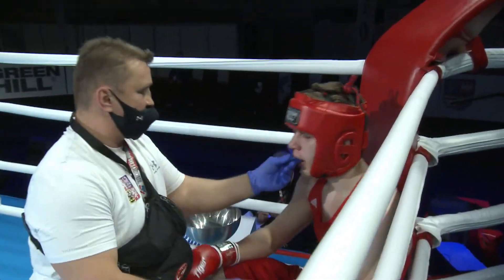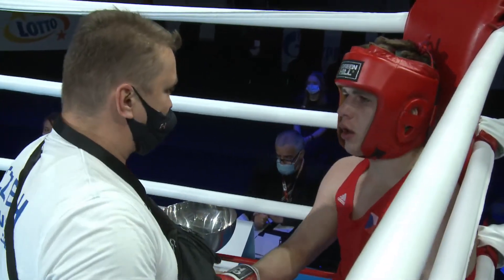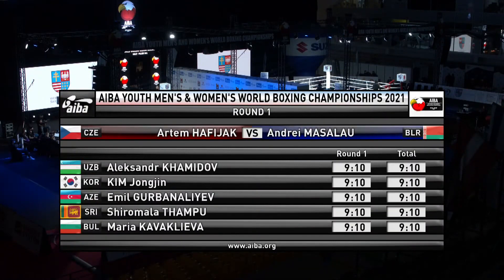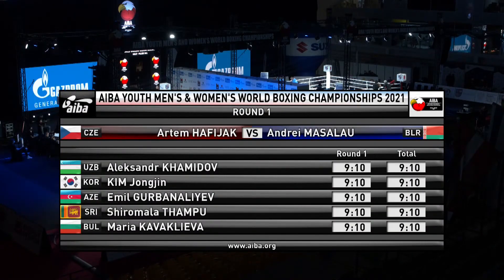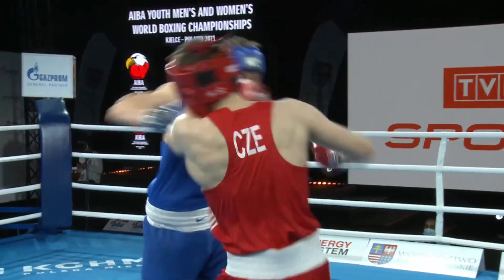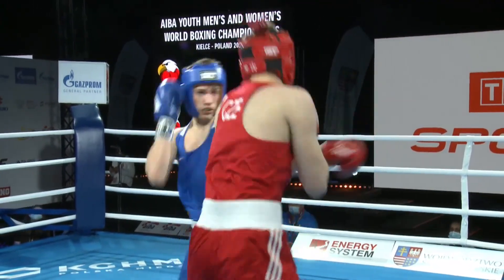There goes the bell at the end of the round, and I'll be really interested to see how that one gets scored, because the aesthetic of it was that Masalao was in charge, bossing it and coming forward. And he gets it — ten-nines across the board — and that'll be why he got it. I'm not saying he didn't land, because he did. But Hafijak in that round, boxing off the back foot, maybe looking a bit ragged at times, he landed plenty.